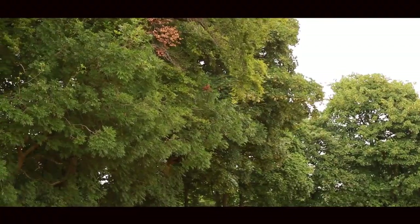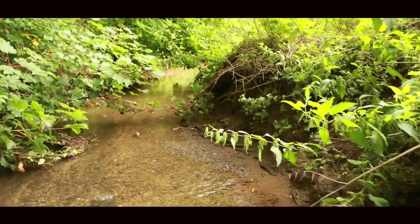My name is Barry Clarkson. I work for WYG. I'm a senior ecologist, a Natural England class 2 licensed bat surveyor, and I'm also a tree climber.